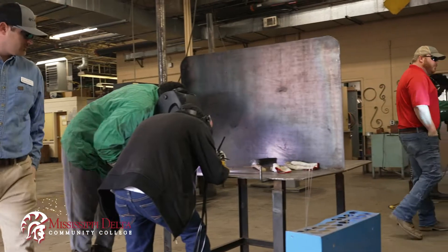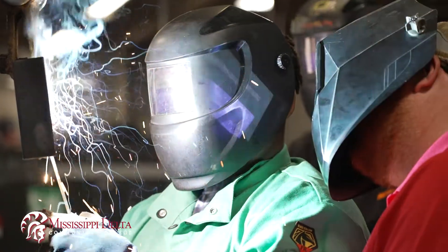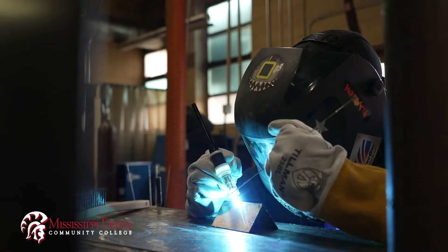MDCC's welding technology program is designed to develop skills in various methods of welding, including arc welding, oxy-acetylene torch, plasma arc cutter, MIG welding, flux core, and TIG welding.